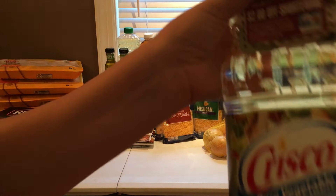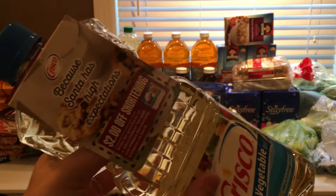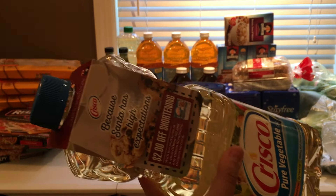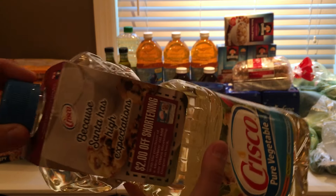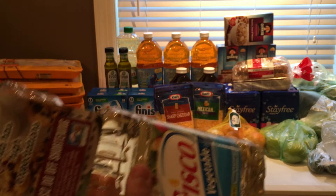No coupons on the Crisco, although it does have a hang tag for the shortening. But they are $0.99 with the buy four, save four, and that is a really good deal. So I picked up one vegetable oil and one canola oil.